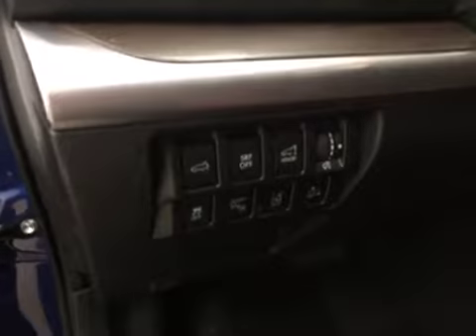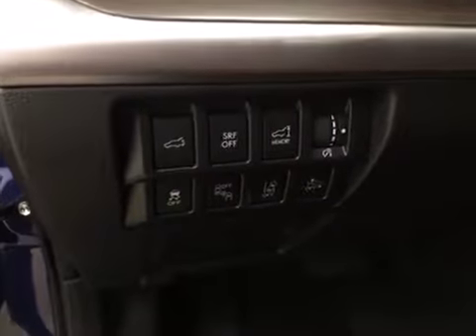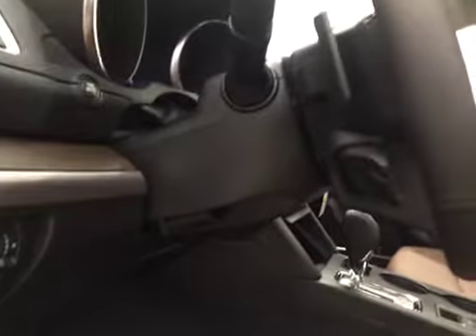Additional interior features include rear hatch controls, traction control, blind spot assist mirrors, lane departure warning, forward collision detection, paddle shifters, and a tilt and telescopic steering wheel.